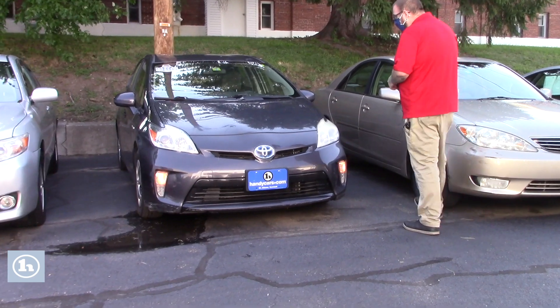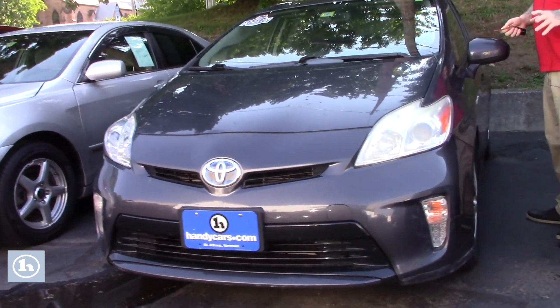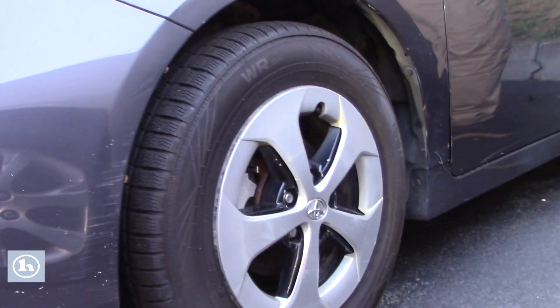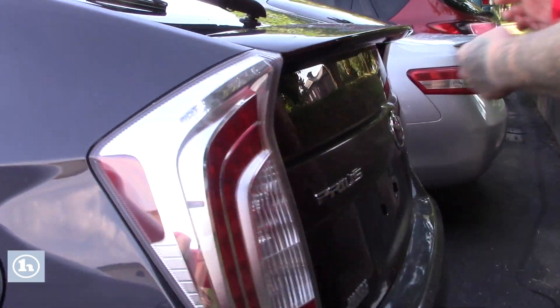It does look very solid overall, in nice condition. You've got the fog lights in the front bumper here, and it does have the HID headlights. It is on the Prius wheels with the covers there. The body is in very clean condition overall — you're going to see a few scuffs and scratches, very normal for a vehicle with this kind of mileage, but really no significant rust or damage. It does have a clean Carfax history; nothing's ever been reported on it.